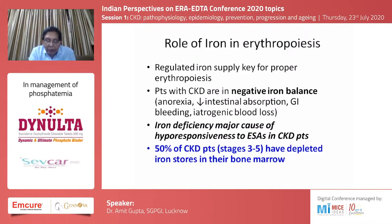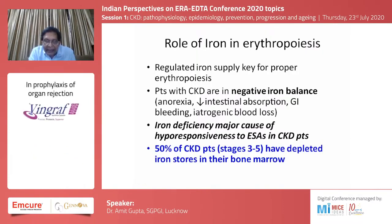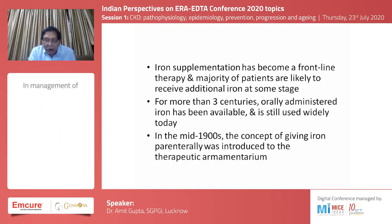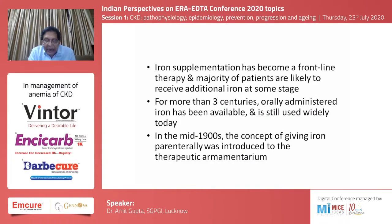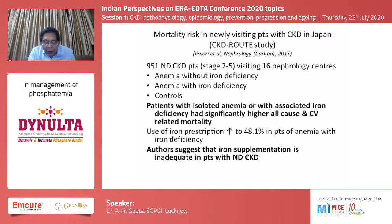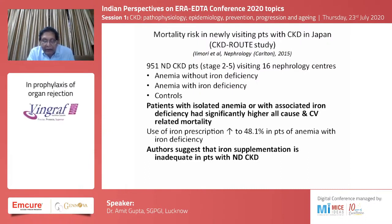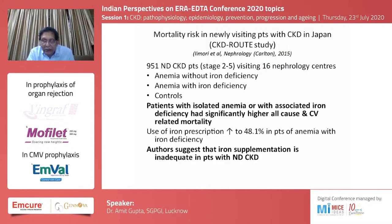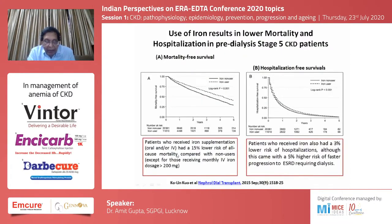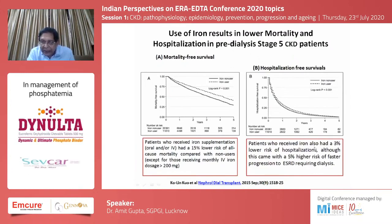Iron deficiency is a major cause of hypo-responsiveness to erythropoietin stimulating agents in patients with chronic kidney disease, and 50 percent of these patients have depleted iron stores in their bone marrow. Iron supplementation has therefore become frontline therapy. Oral iron has been used for more than three centuries and intravenous iron concepts developed from the mid-1900s. Mortality rates in patients with iron deficiency anemia are much higher; a Japanese study of about 900 non-dialysis patients found those with isolated anemia or associated iron deficiency had significantly higher all-cause and cardiovascular mortality. Patients who received iron supplementation had a 15 percent lower risk for all-cause mortality and a 3 percent lower risk of hospitalizations.